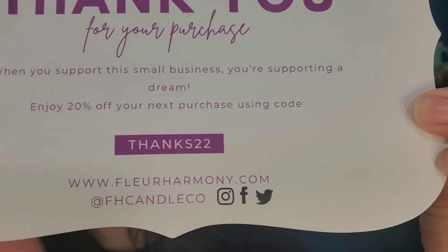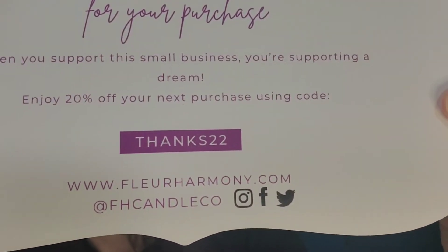The promo code gives you 20% off your next purchase using the code "thanks22". I'll be sure to include her website as well as social media — I found her on Instagram but she also has Facebook and Twitter, so I'll include all that in the description below. The first candle, again from the Premier Collection — these are sold in trios or you can buy them individually.